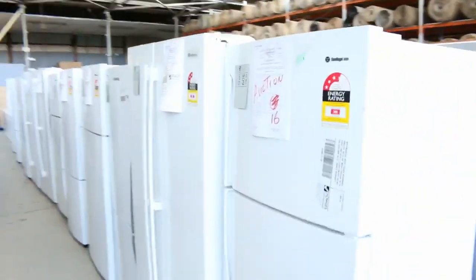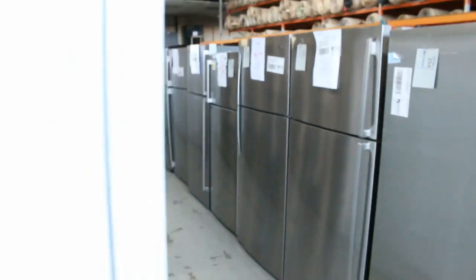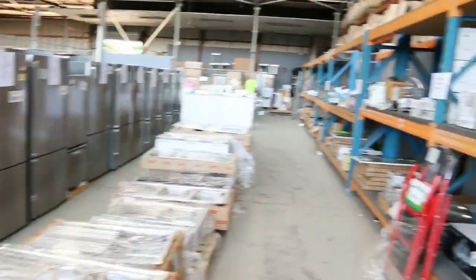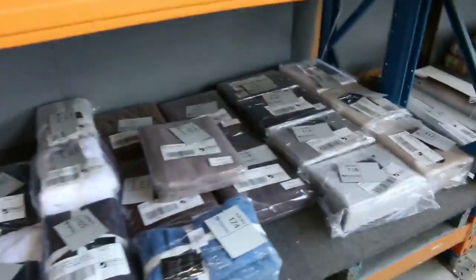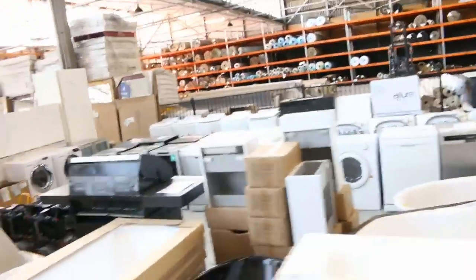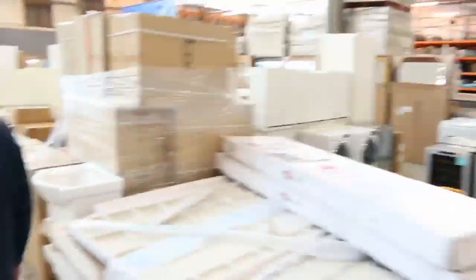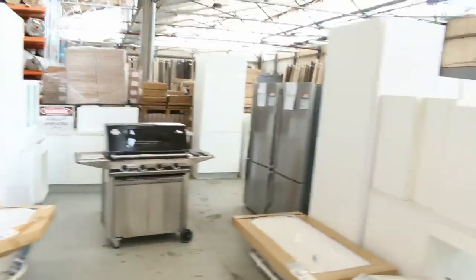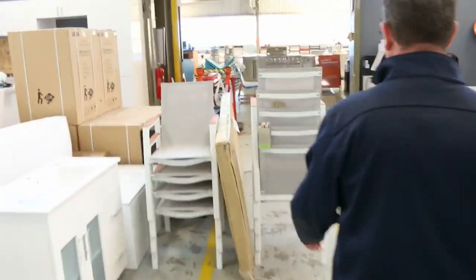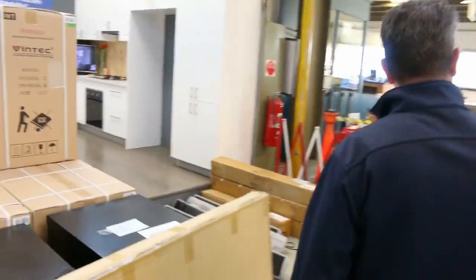Our home reno auction is massive — I've been told it's going to be the biggest auction of the year, with over 600 lots. We've got heaps of fridges, kitchen sinks, all sorts of appliances, curtains, lighting, vanity units, and all sorts of things for the bathroom and kitchen. There are cooktops, range hoods, dishwashers, washing machines, barbecues, generators, and full kitchens. We've also got lots of outdoor furniture, barbecues, and heaters — all kicking off at 10 o'clock.